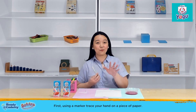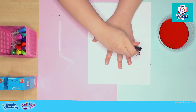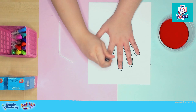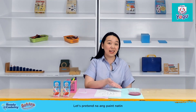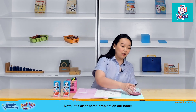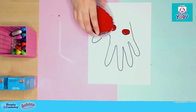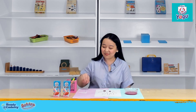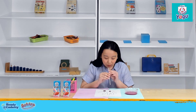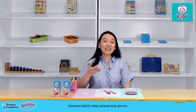First, using a marker, trace our hand on a piece of paper. Let's pretend that the paint represents the tiny germs that we cannot see — each drop containing millions and millions of germs. Now let's place some droplets on our paper with the hand template. Are you ready to see how fast germs spread? Using this straw, blow on the paint. That's how fast germs spread.